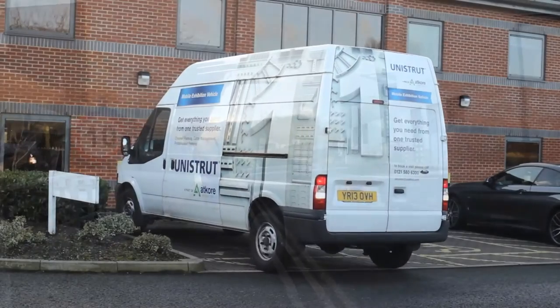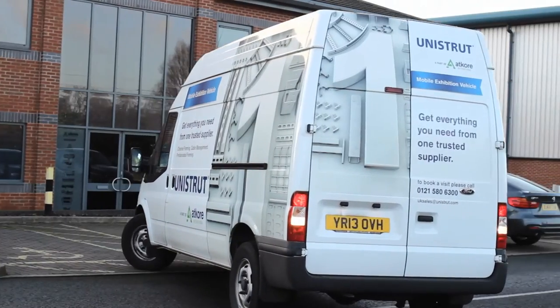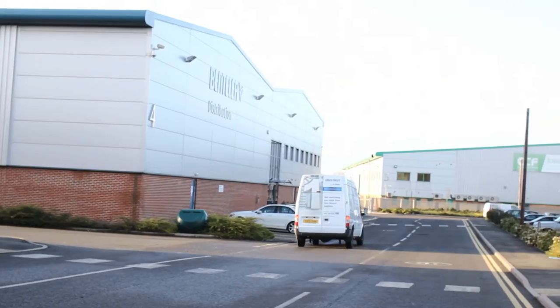We offer a complete bespoke production service for even the most demanding projects, that comes with the same fast lead time and high quality you would expect of every product.